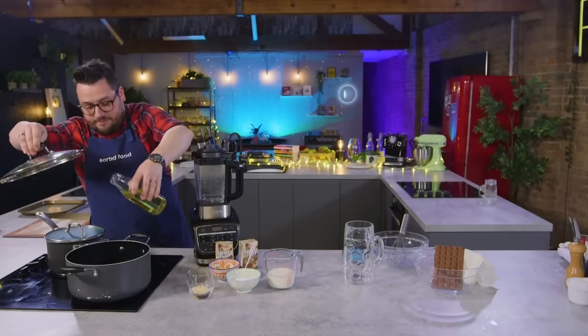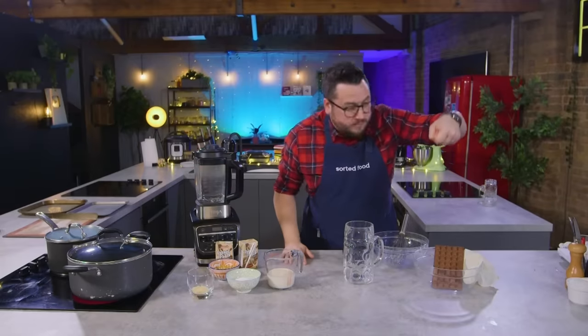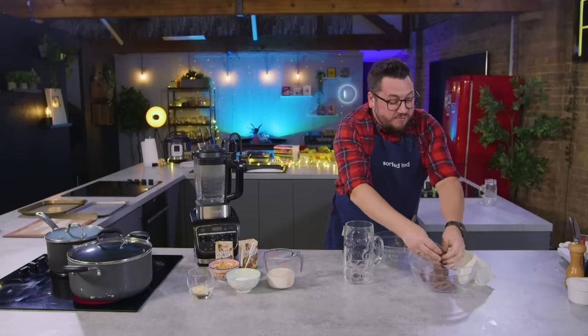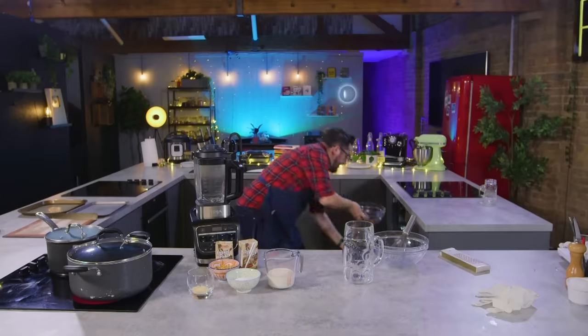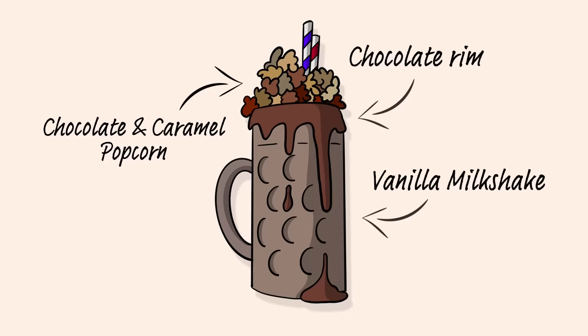Oil. Pan. Get hot. First up, what are you making? Evans, I don't have time to tell you what I'm making. You can multitask - you can break chocolate and talk to me. I am making the ultimate movie snack that everybody loves. Popcorn. How do you make popcorn better? Use it in three different ways. In a milkshake.